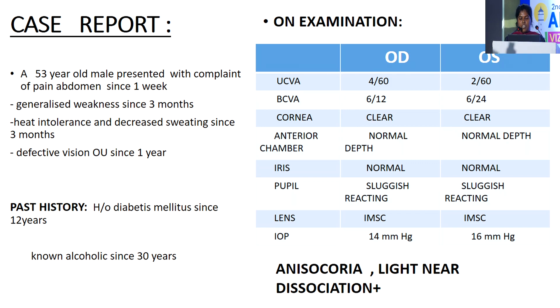On examination, right eye: uncorrected visual acuity is 4/60 with best correction 6/12. Cornea is clear, anterior chamber is normal, iris is normal, pupil sluggish reacting, lens IMSC, and IOP is 14 mmHg.